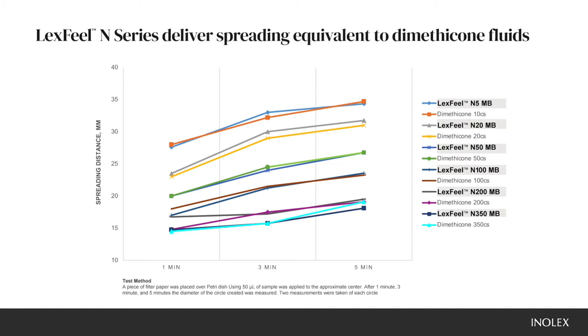Lexveal N5 and the lightest dimethicone have the fastest spreading, and spreading decreases with increasing viscosity. So the Lexveal N350 and 350 centistokes dimethicone have the slowest spreading.